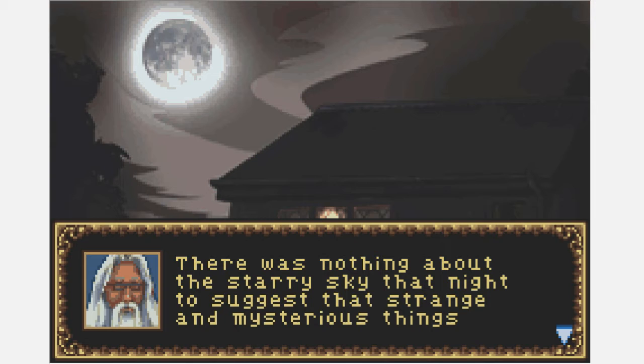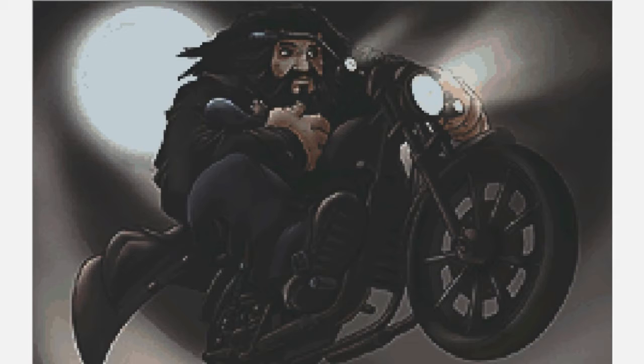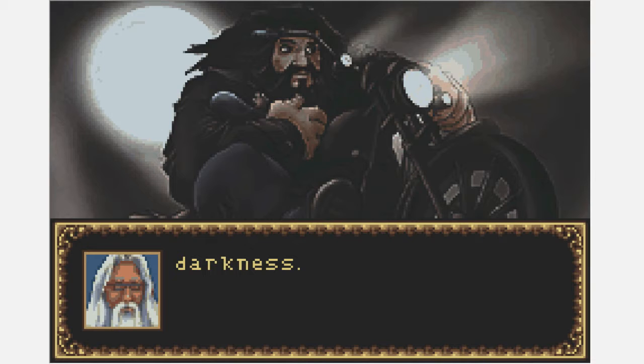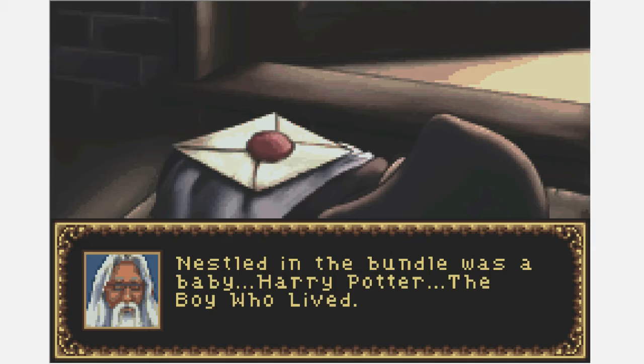A lovely starry sky — there was nothing about that night to suggest strange and mysterious things would soon be happening. Hagrid — that's a nice image right there. I don't know what the look on his face exactly says. Is he scared? Is he hungry? He's got a little baby Harry in his massive arms. As unsuspecting Muggles slept, a huge motorbike with a giant astride it tumbled down from the darkness. Excuse me — Hagrid is only half-giant, thank you very much. The giant named Hagrid left a blanket-wrapped bundle on the doorstep of Number Four Privet Drive — nestled in the bundle, baby Harry Potter, the boy who lived.